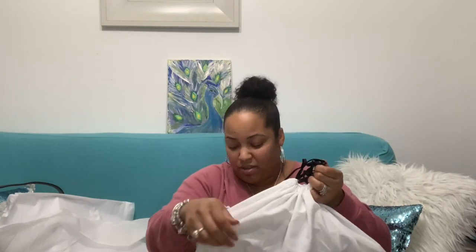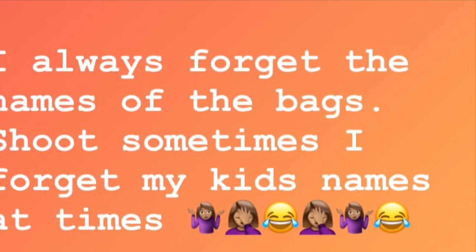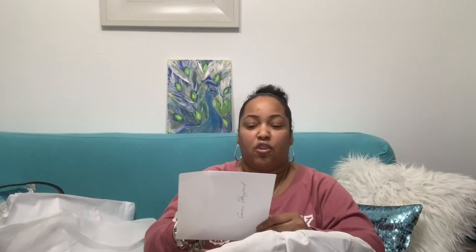This is my first Brahmin. Let me check the receipt because I don't know the actual name of the bag. The name of the bag is the Large Dugsbury Satchel Melbourne in the Amethyst color.